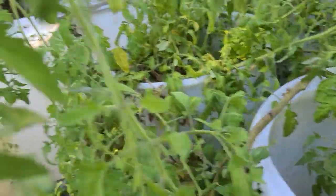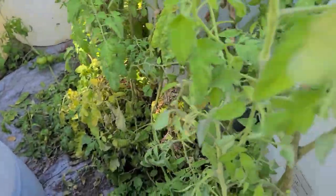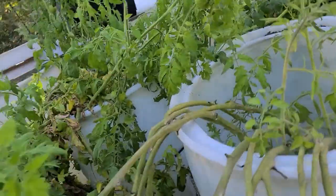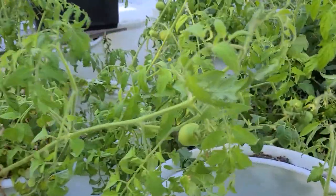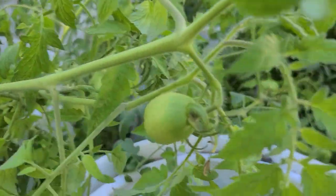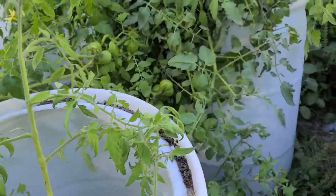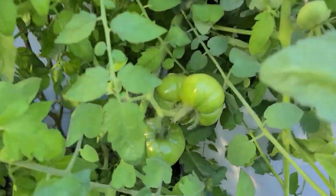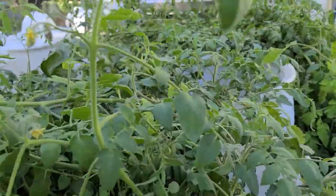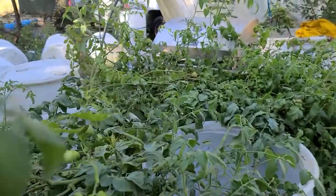I want to do sweet potatoes next year. Sweet potatoes are in the rose family — they're not even in the potato family like you'd think. They start from something called a slip. You have to buy them or start them yourself, and it takes about two months for them to start putting out slips to use.